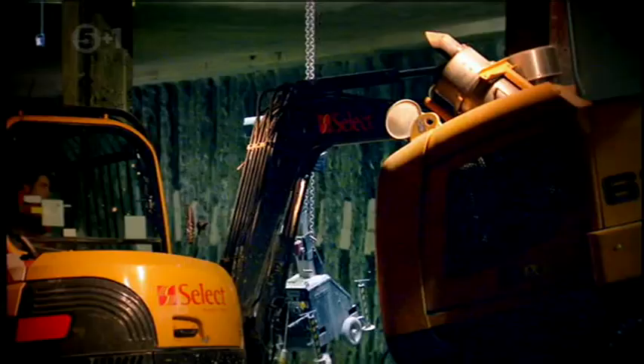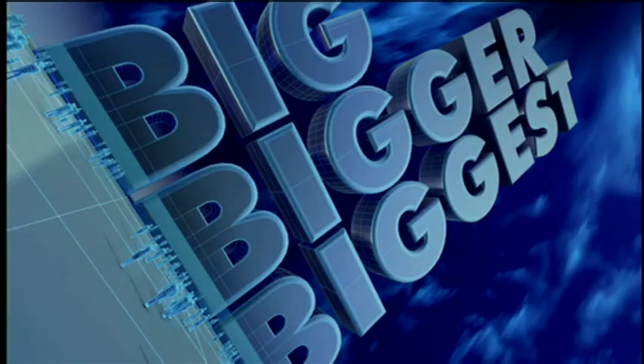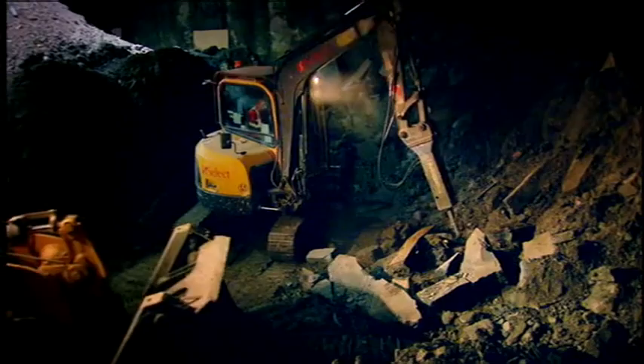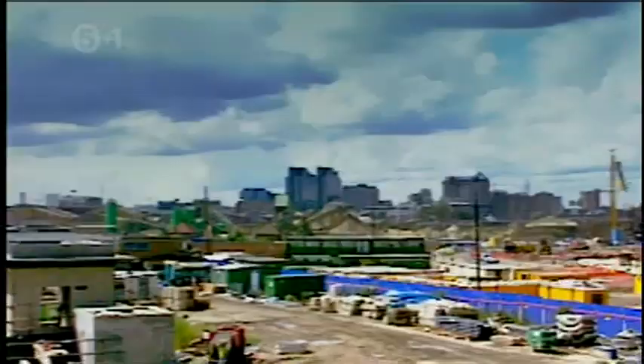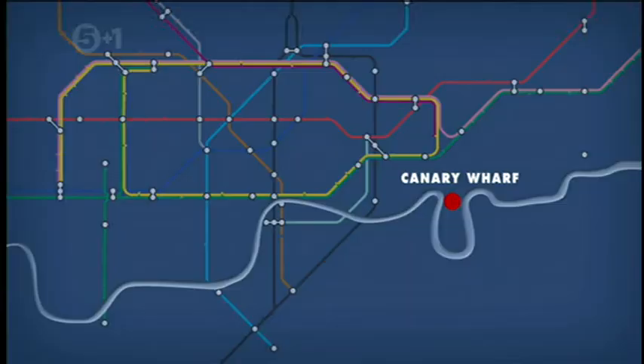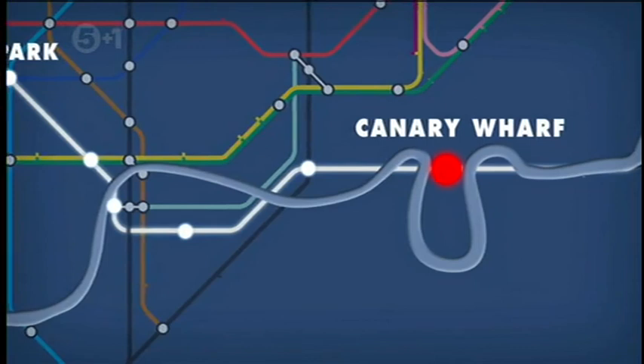A hundred years after the first Tube line opened, the London Underground needed a big upgrade. In the 1990s, a brand-new financial center opened up in the docklands of Canary Wharf. To link it to the underground network, city planners had to extend the Jubilee Line ten miles to the east. Engineers took the idea of Greathead's digging machine to the extreme with a tunnel-boring machine.